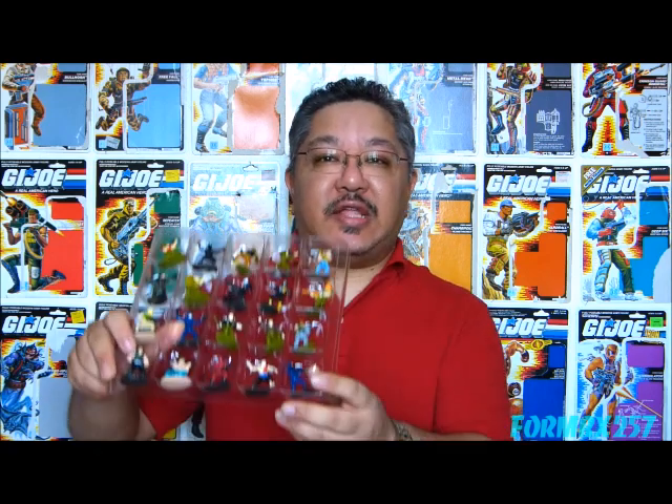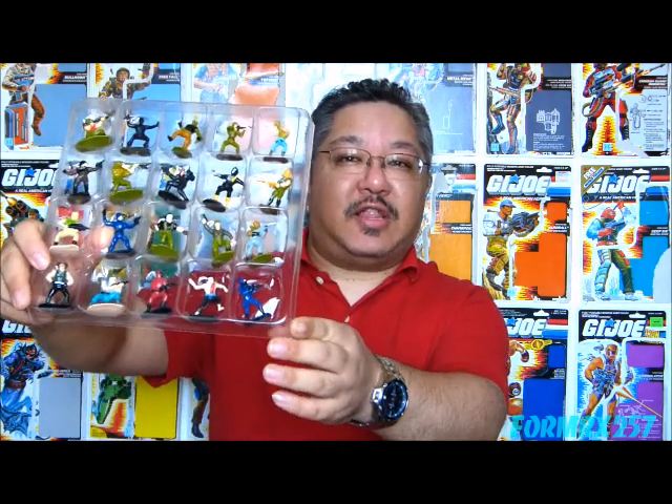Hello everyone, I'm Kevin, otherwise known as Forum BX257, your friendly neighborhood 1980s G.I. Joe reviewer, and today I'm going to be taking a look at the 1988 Micro Figures Collection.